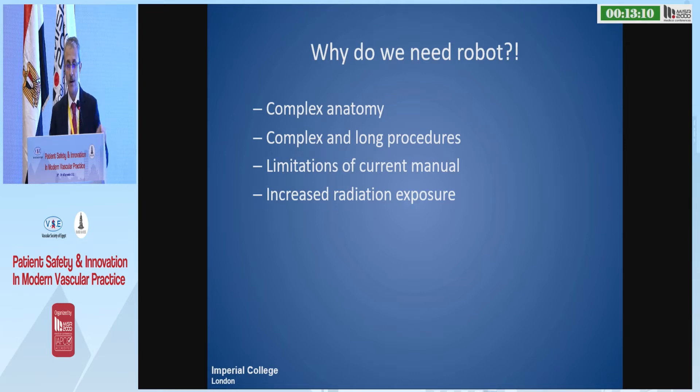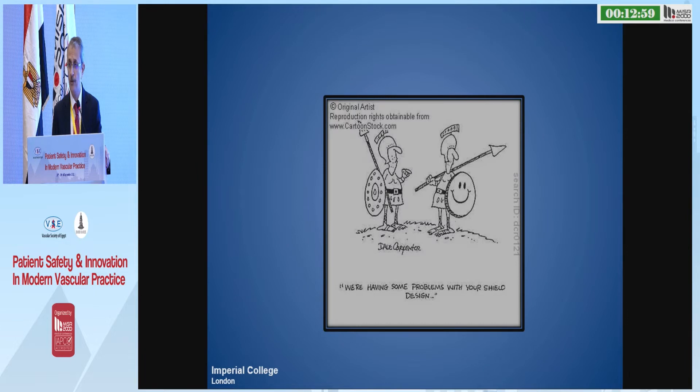So why do we need robotics? We need robotics because we are treating more and more complex anatomy. We have complex and long procedures. There are a lot of limitations with the current manual technology, and there is increased radiation dose. So we need something new.